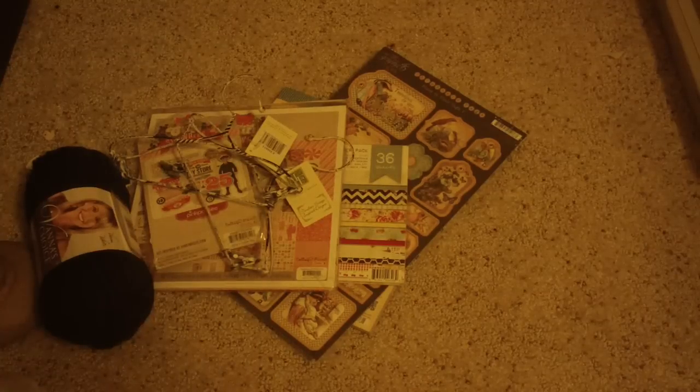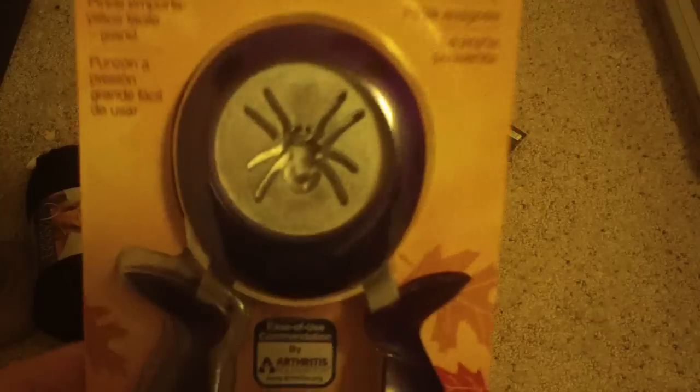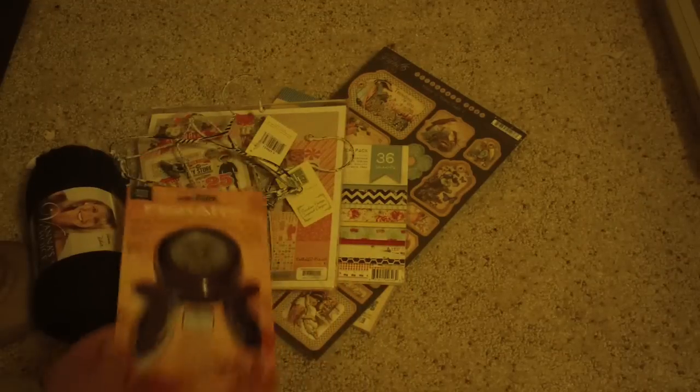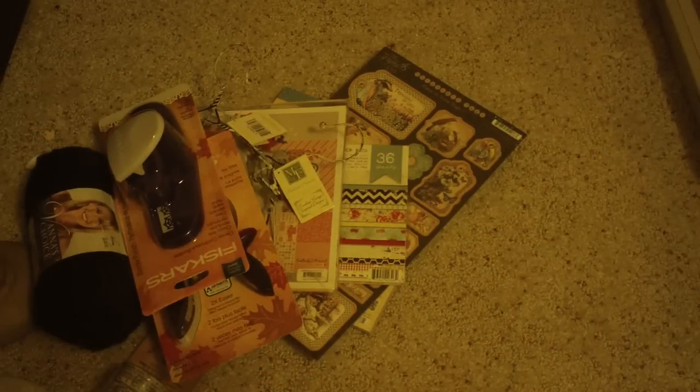I know Halloween is over, but I have an Alice in Wonderland Graphic 45 album I'm still trying to finish, and I just thought this Spider Punch would be kind of cool — that ended up being about $5.99. And then I got this Cobweb Border Punch. I thought that was cool.